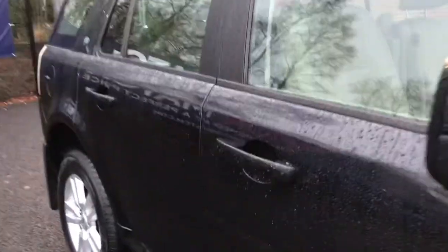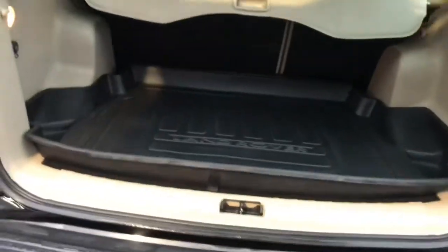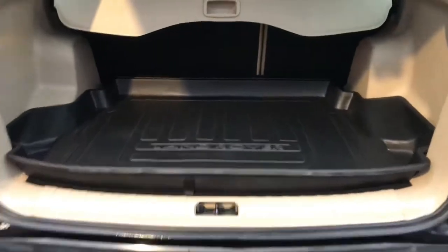Taking you round to the boot of the vehicle now, you do have your rear parking aid which is excellent. Opening up the boot, you do have your cream leather interior throughout the vehicle which is extra premium. You do have your 12 volt port, perfect for installing a back dash cam, with your illumination on the side.